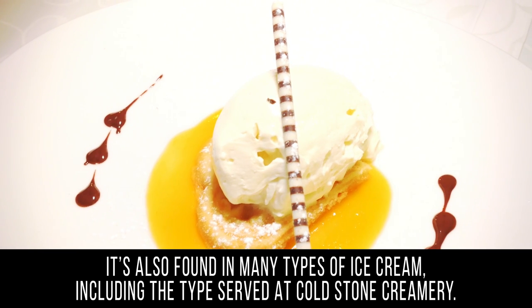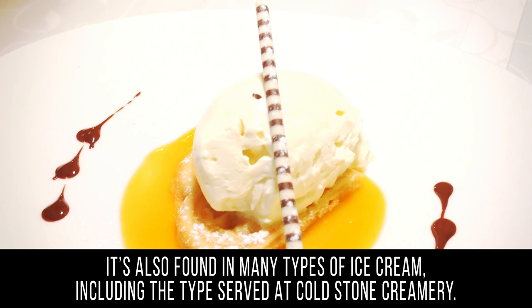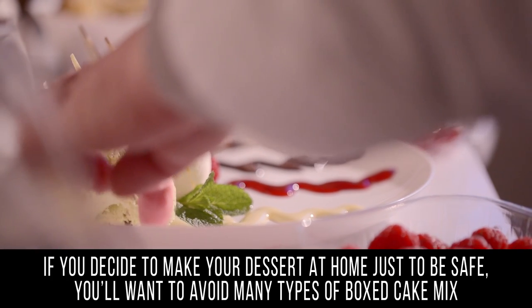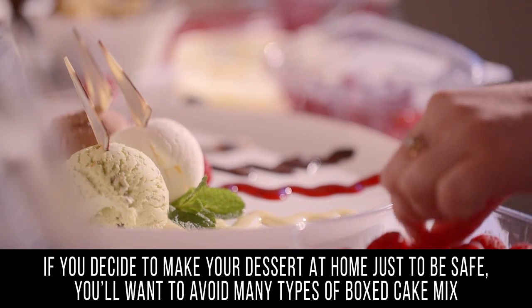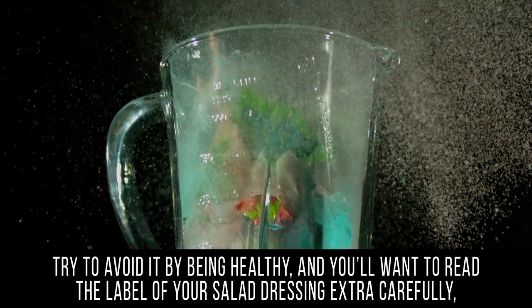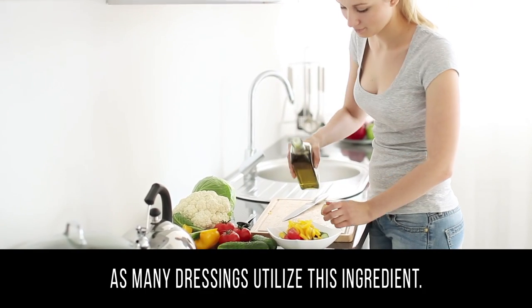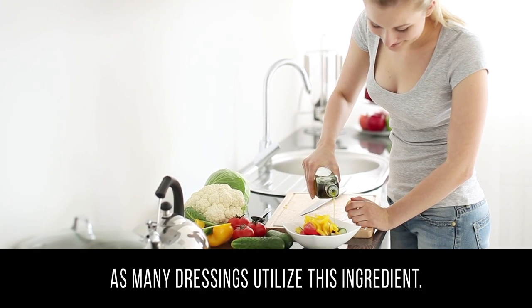Propylene glycol is also found in many types of ice cream, including the types served at Cold Stone Creamery. If you decide to make your dessert at home just to be safe, you'll want to avoid many types of boxed cake mix and prepackaged frostings. Try to avoid it by being healthy, and you'll want to read the label of your salad dressing extra carefully, as many dressings utilize this ingredient.